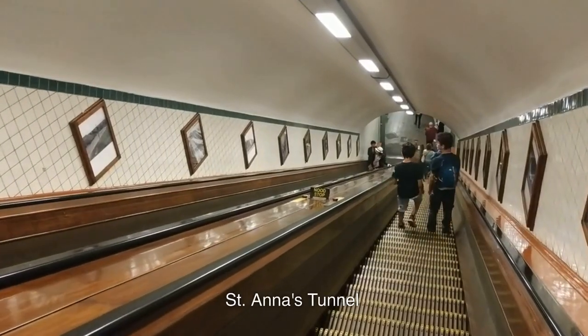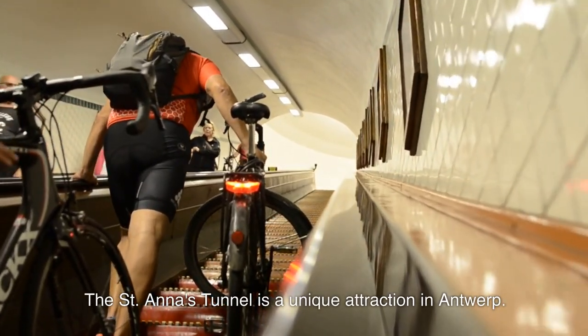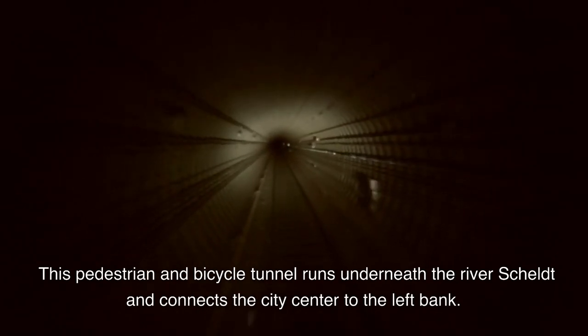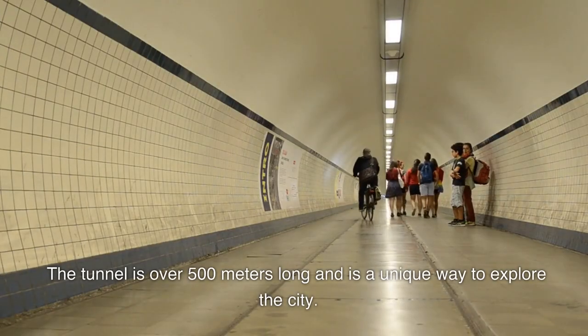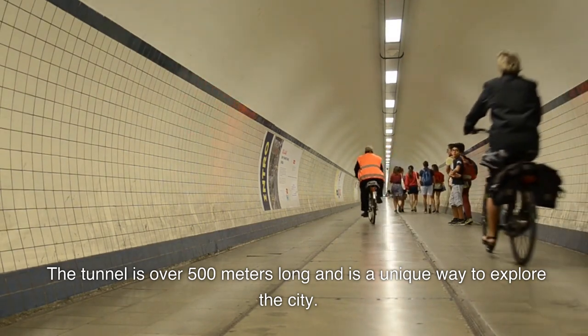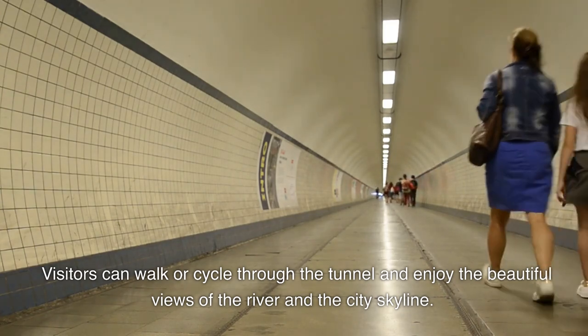6. St. Anna's Tunnel is a unique attraction in Antwerp. This pedestrian and bicycle tunnel runs underneath the river Scheldt and connects the city center to the left bank. The tunnel is over 500 meters long and is a unique way to explore the city. Visitors can walk or cycle through the tunnel and enjoy the beautiful views of the river and the city skyline.